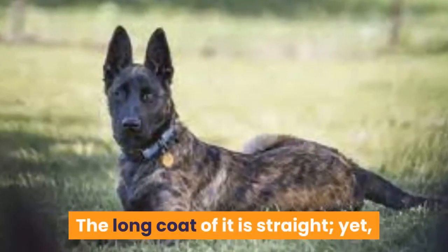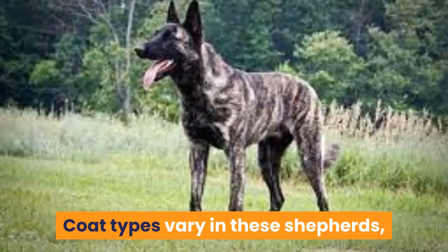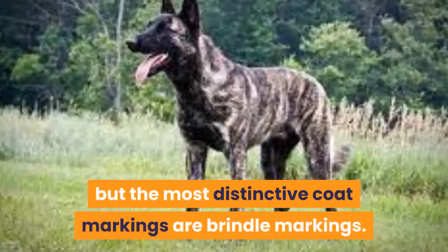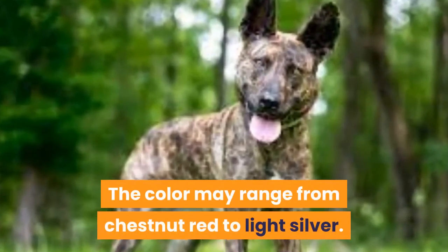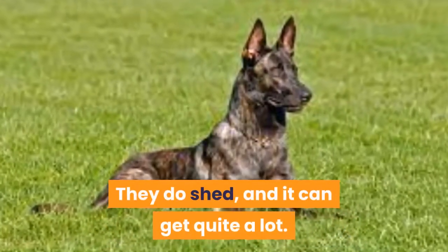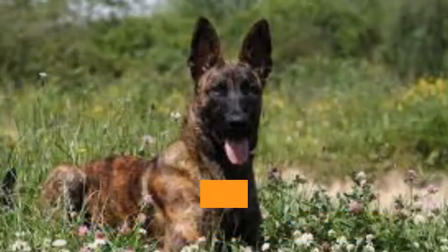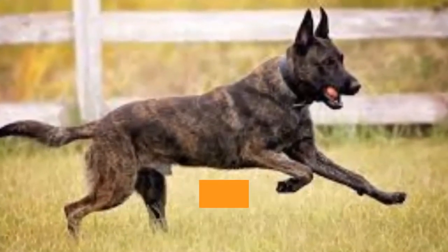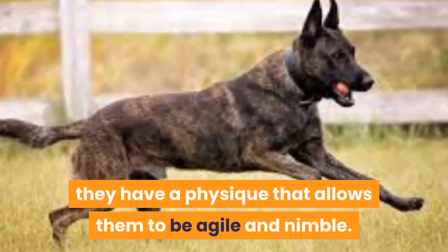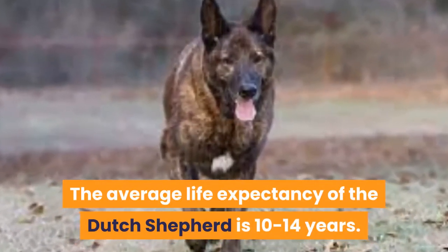The long coat is straight, yet the shorter and rougher coats can be wavy. Coat types vary in these Shepherds, but the most distinctive coat markings are brindle markings. The color may range from chestnut red to light silver. They do shed, and it can get quite a lot, so regular grooming needs to be done. They are designed to be athletic and efficient. Since they were bred for herding purposes, they have a physique that allows them to be agile and nimble. The average life expectancy of the Dutch Shepherd is 10 to 14 years.